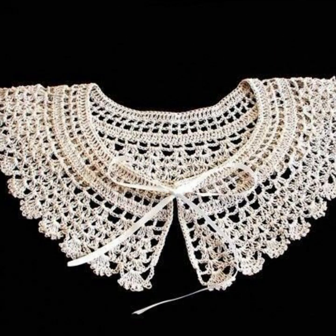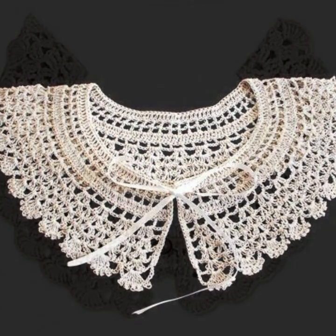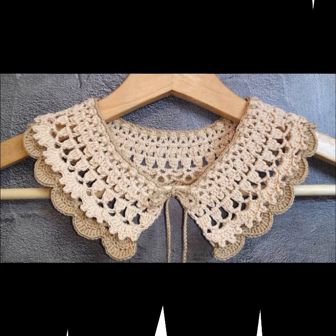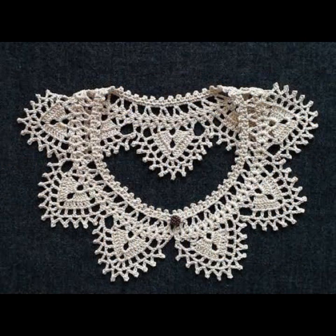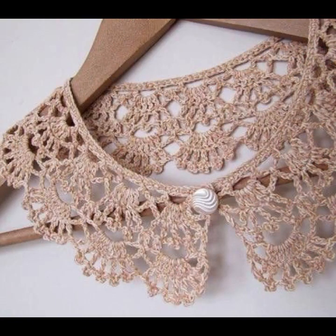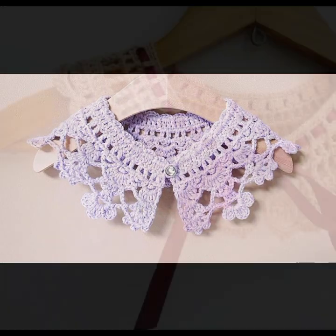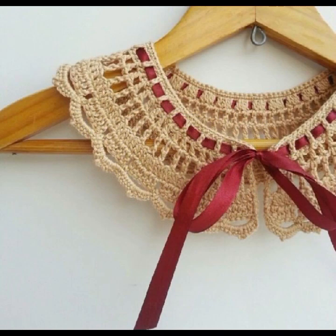Every design is different, beautiful, and trendy. You can see highly creative learning ideas and patterns in this video. Stylish light colors, dark colors, beautiful color combinations and contrasts are decorated with flowers and beautiful stones.